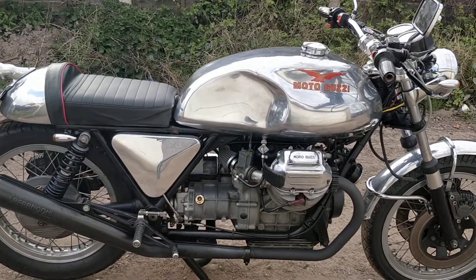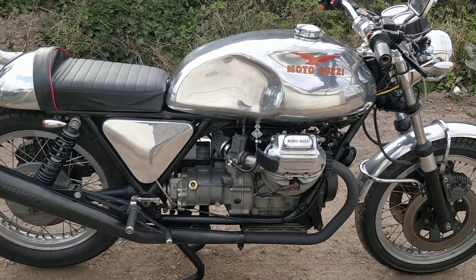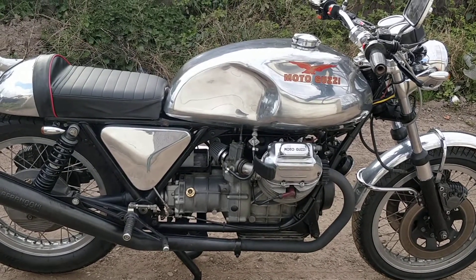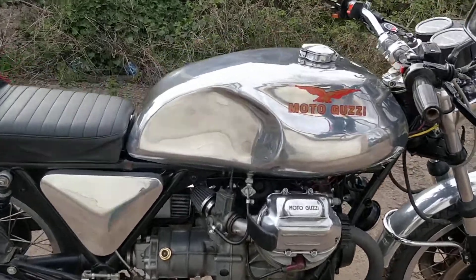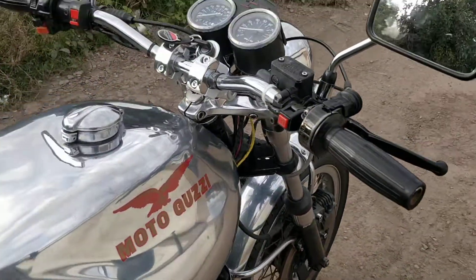If it had two seats I'd keep it - I need something I could take the girlfriend out on. Yeah, lovely. Okay, first to see it will want it badly. It's a lovely, lovely thing.